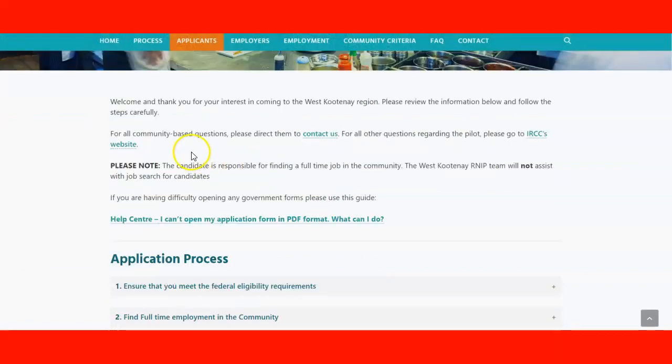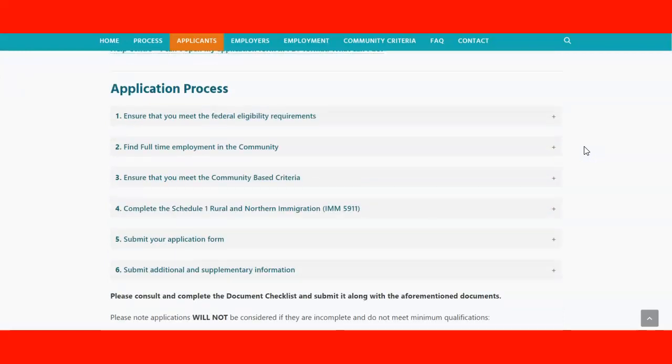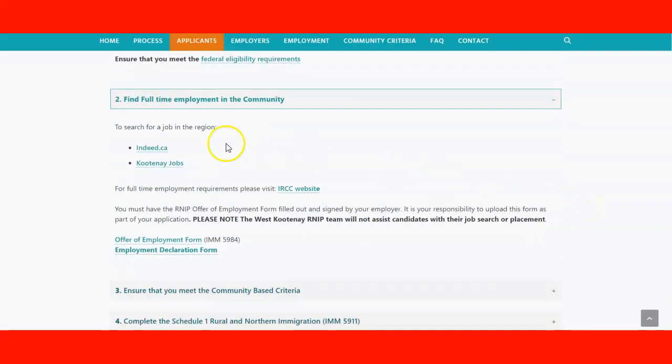Looking at the applicant information, the process is divided into six steps. Number one: ensure that you meet the federal eligibility requirements. Number two: find full-time employment in the community — for that, you'll use two websites: indeed.ca or kootenyjobs.ca to find jobs. Remember that the employer has to be registered with the program. You will need two immigration forms: the offer of employment and the employment declaration form.